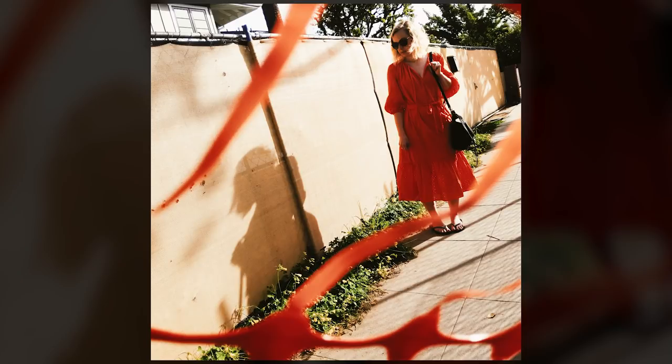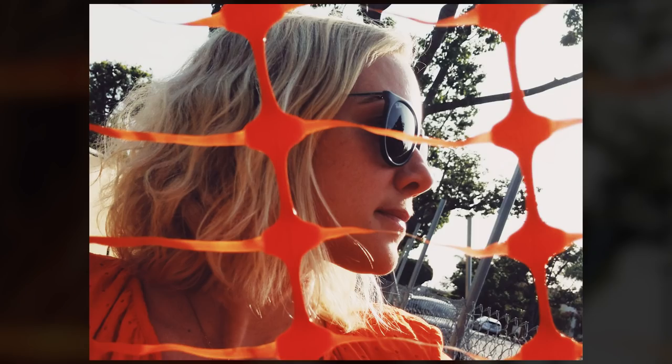I also liked how wavy it was, so I placed it in front of the camera and framed Katie's shadow. I played with the orange fencing one more time and just wanted this one to take up most of the frame. Not much to this — I just kind of liked the motion of it.